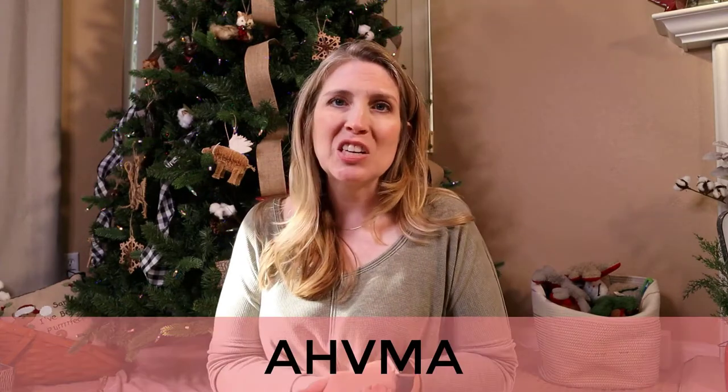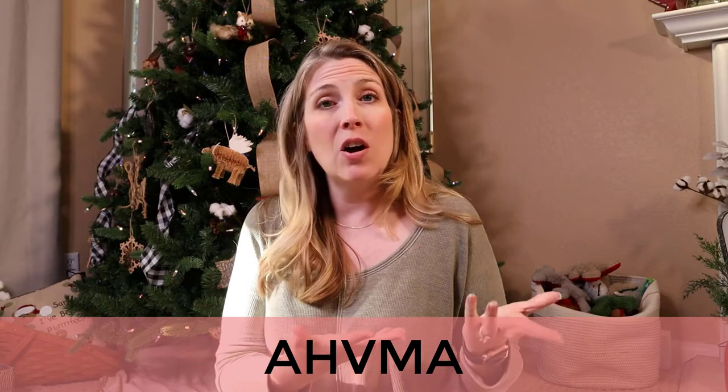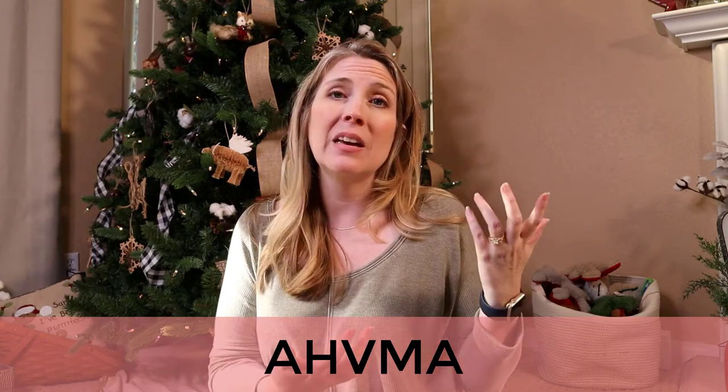You can check out the AHVMA to find holistic veterinarians in your area so you can work with them and see if they know about spay and neuter without de-sexing. That really is probably going to be the best way for you to go, if at all possible.